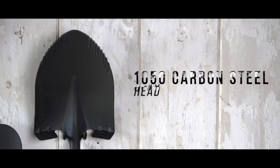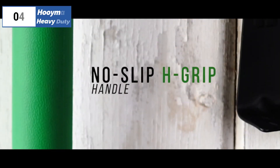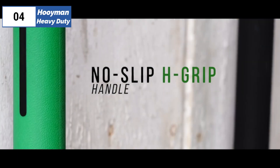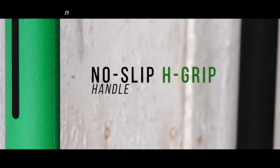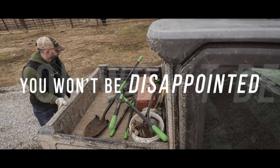Additionally, the large textured step comes in handy when plunging. You can depend on the Hooyman Heavy Duty to provide excellent traction, even in the muddiest terrain. Thanks to its two generously sized tacky grip zones on the mid-shaft, this shovel is comfortable to use and provides an excellent grip. Overall, the Hooyman Heavy Duty is a reliable and practical tool that combines strength and comfort in a single package.